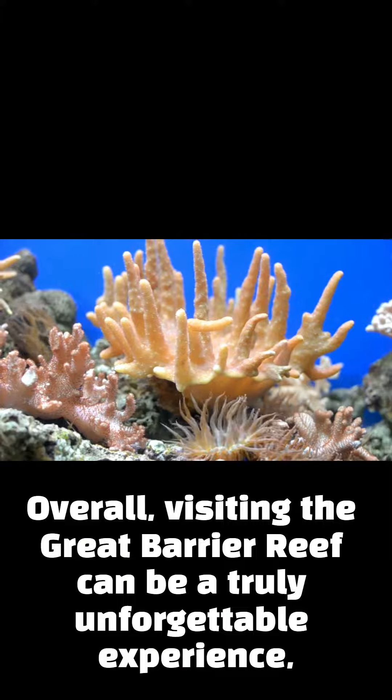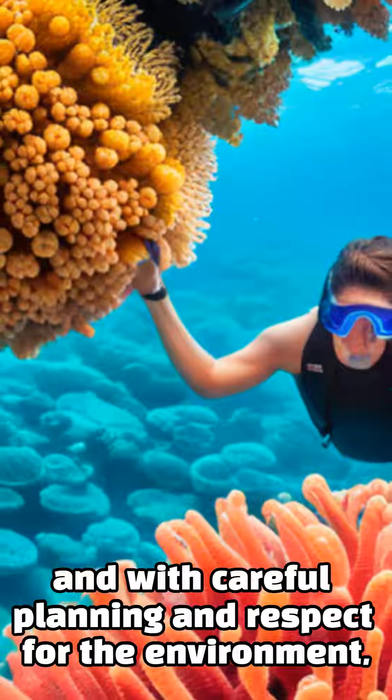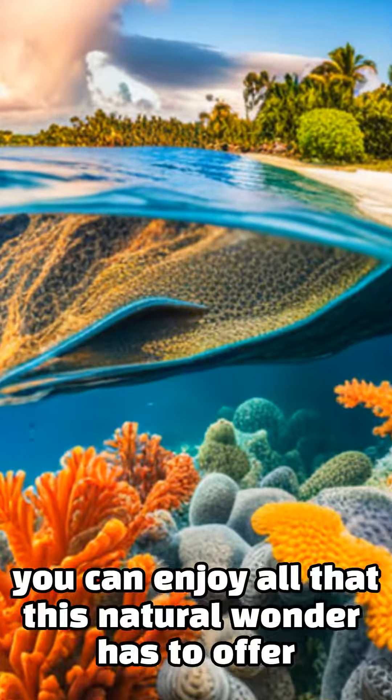Overall, visiting the Great Barrier Reef can be a truly unforgettable experience. And with careful planning and respect for the environment, you can enjoy all that this natural wonder has to offer. Thank you.